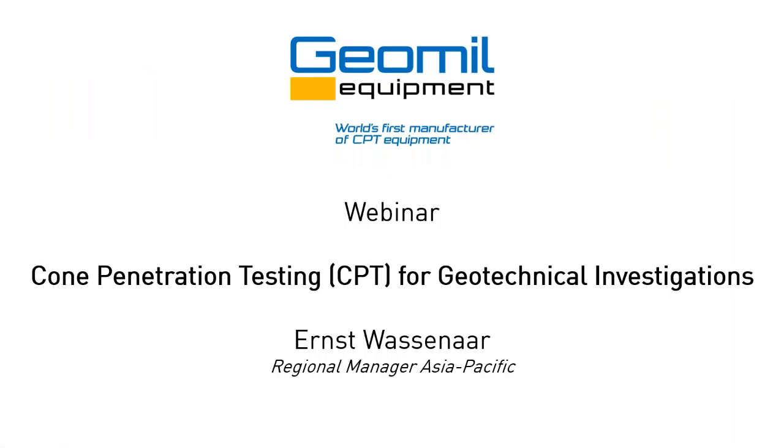Let me first quickly introduce myself. As Joan has already said, my name is Ernst Wassenaar, and I'm the regional manager for GeoMill in Asia-Pacific. I've started working in the CPT industry more than 30 years ago. I have an electronics background, and I started in our electronics department working with cones and calibrating equipment and that sort of stuff. So that's where I come from originally. Throughout the years, I've learned more about geotechnics and about the use of CPT in practice.